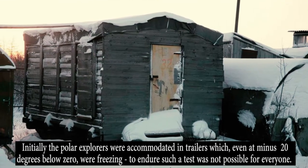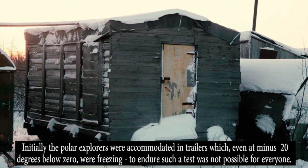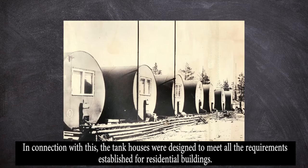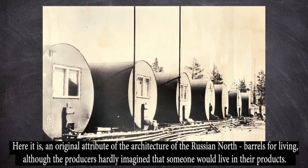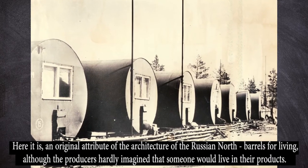Initially, the polar explorers were accommodated in trailers, which even at minus 20 degrees below zero were freezing. To endure such conditions was not possible for everyone. In connection with this, the tank houses were designed to meet all the requirements established for residential buildings. Here is an original attribute of the architecture of the Russian North.